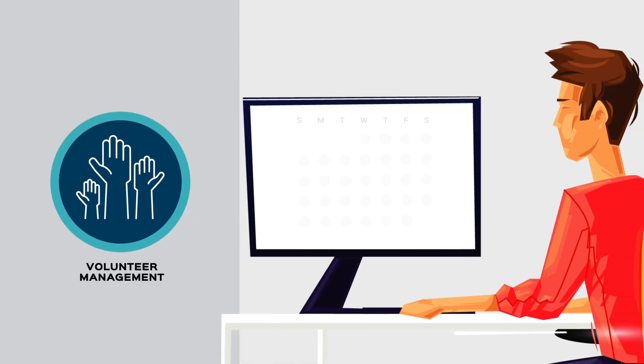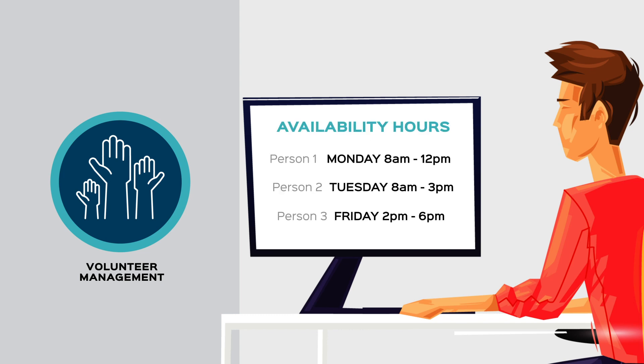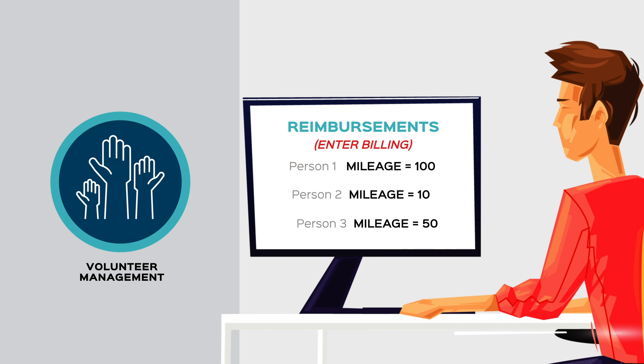Volunteer management. This module allows you to manage volunteer drivers, including their reimbursements and highly variable schedules.